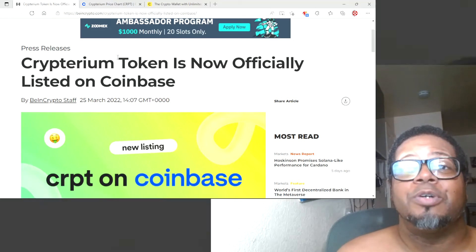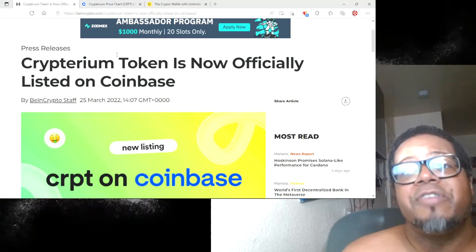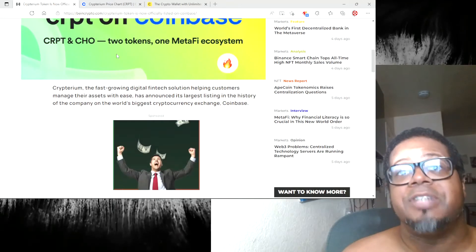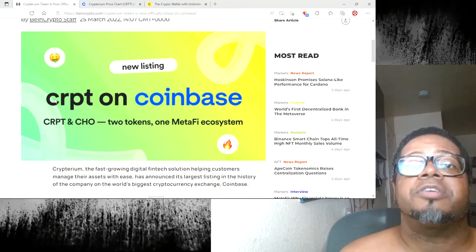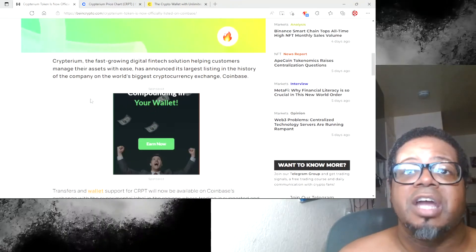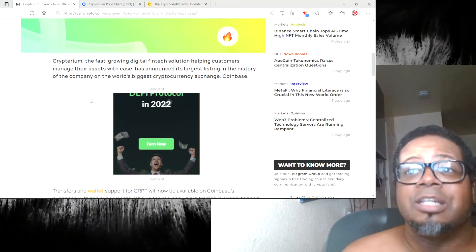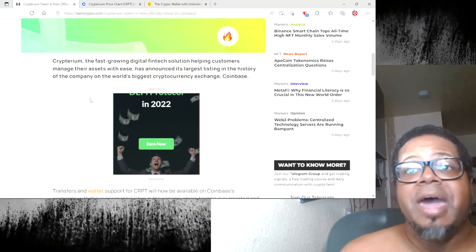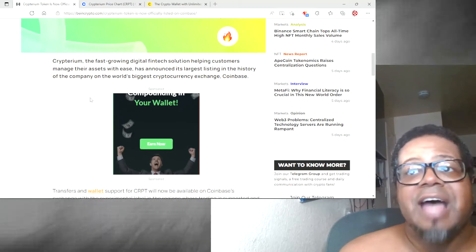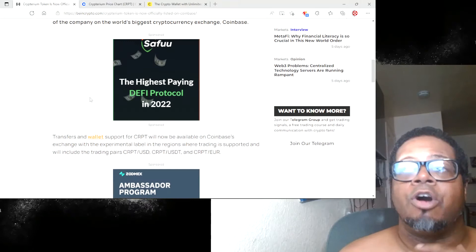Hey, what's up YouTube? This is Crypto James back with another one today. Cryptarium token is now officially listed on Coinbase — Cryptarium token — rolling with the ticker symbol CRPT on Coinbase. You can go ahead and check that out. It says Cryptarium is the fastest growing digital fintech solution, helping customers manage their assets with ease, and has announced its largest listing in history, meaning they're about to be listed on Coinbase.